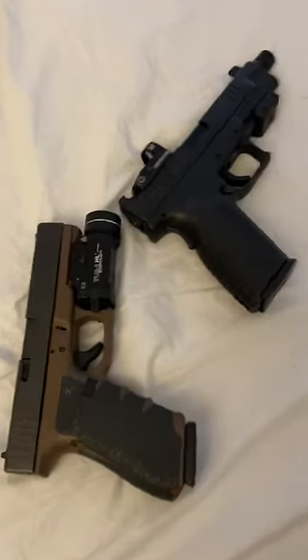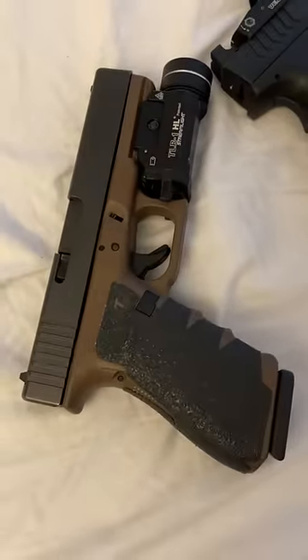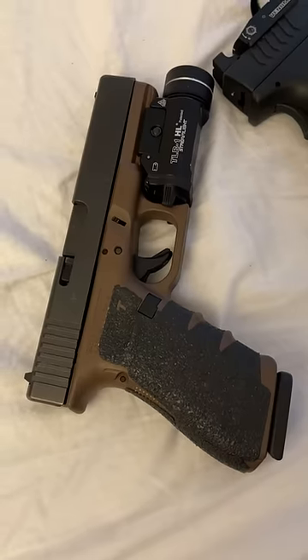Finally, get you a good 10mm. XDM Springfields are good, but Glock is the preferred choice — the Glock 20 10mm.